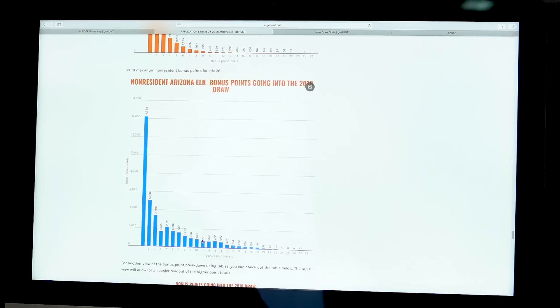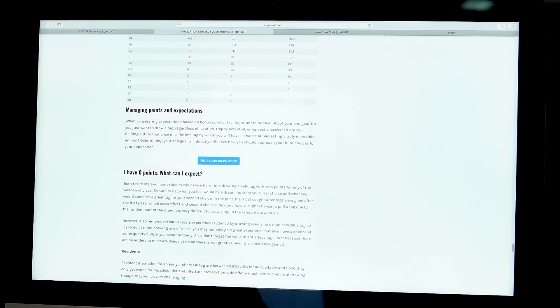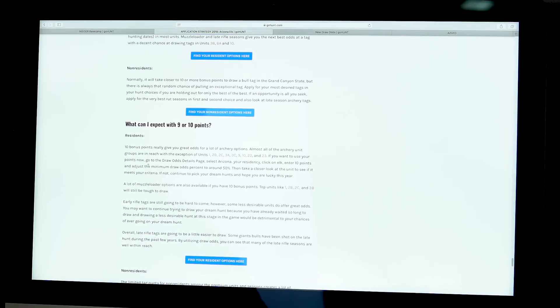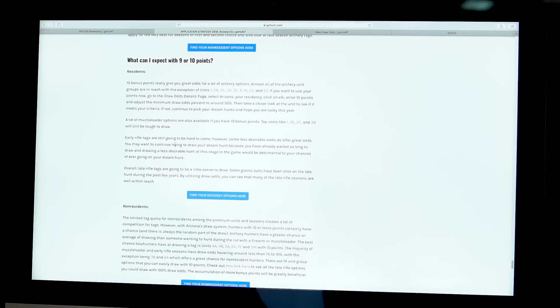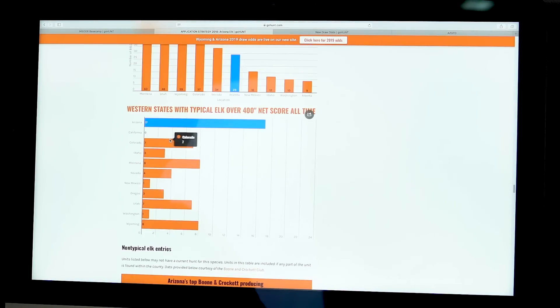Specifically, I have 11 points as a non-resident in Arizona - there are 721 of us in the draw this year. I can manage my expectations based on my point level: with zero points, three or four points, nine or ten points, all the way up to 15 or 20 elk points. There's tons of information in the strategy article. Once I read through it and take notes on potential units, I jump into the Insider Basecamp.